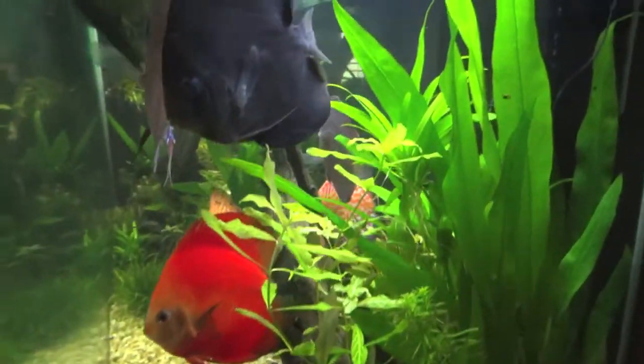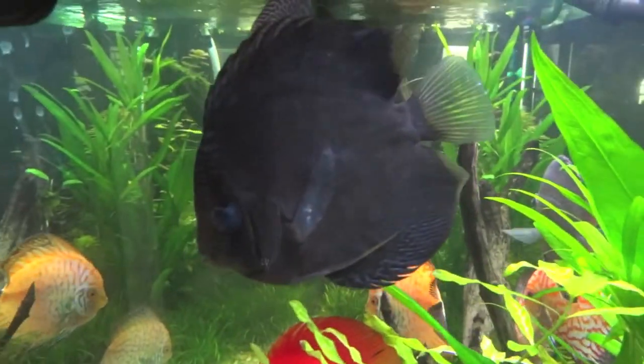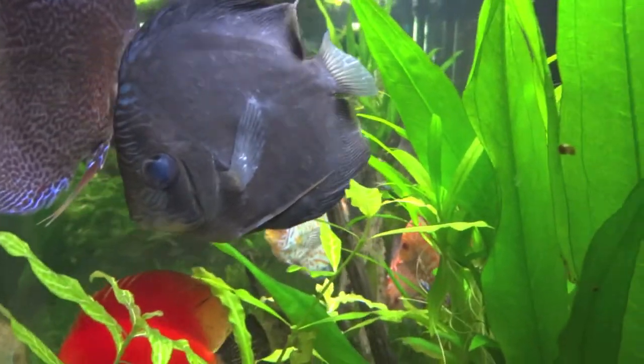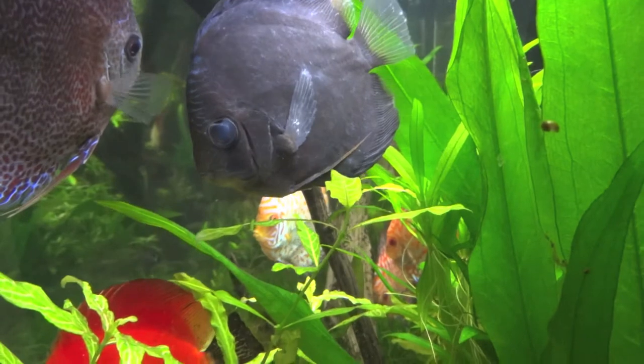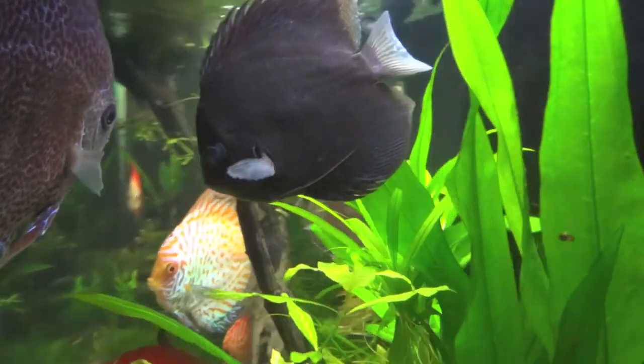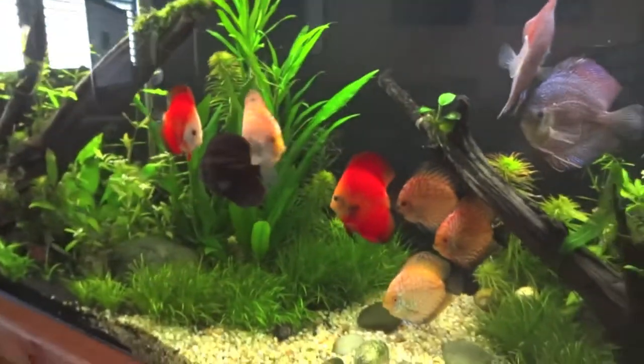One of the new ones I got a week or two ago hasn't been looking too hot lately. He's kind of blackened up and his eyes are cloudy. This is the snakeskin eruption — eruption snakeskin, I believe. I'm not too happy about that; he's been real stressed.